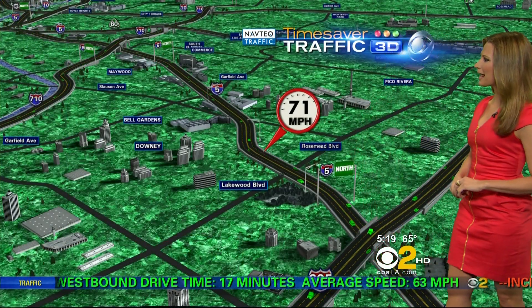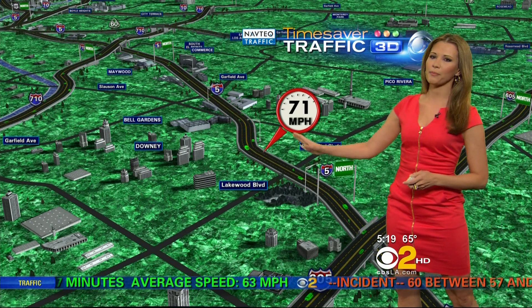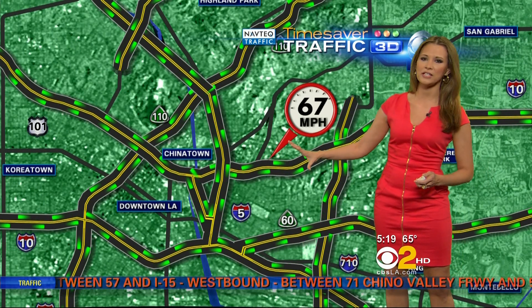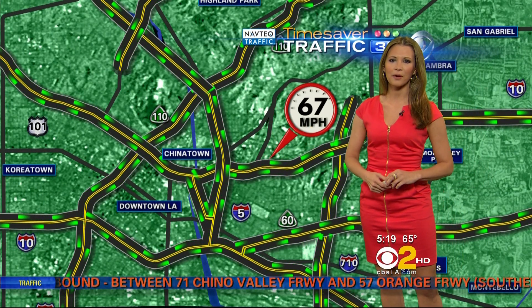Taking a look at your drive right out of Norwalk through Santa Fe Springs, 71 miles an hour as you make your way northbound along the 5 freeway and into downtown. As we take a look at that 5 and 10 freeway, 67 miles an hour as you make your way down into East Los Angeles. The rest of your downtown drive looking nice and clear — no accidents, no slowups, and no construction either.